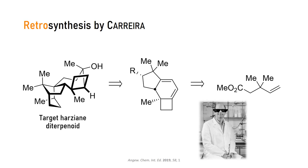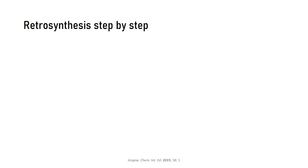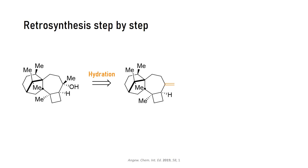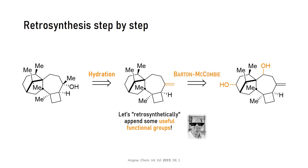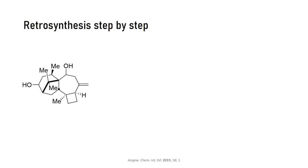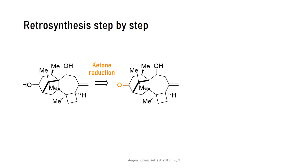As the only functional group is a tertiary hydroxyl group, it makes sense to start a retrosynthesis there and derive it from the exocyclic olefin. That means the last step of the forward synthesis is hydration of this olefin. We need some functional groups to get some sensible disconnections. Carrera did it with help of two hydroxyl groups that can be easily removed via Barton-McCombie deoxygenation. Continuing the disconnections, one alcohol was traced back to the ketone, and the homoallylic alcohol was traced back to the ketone as well via a Wittig reaction.